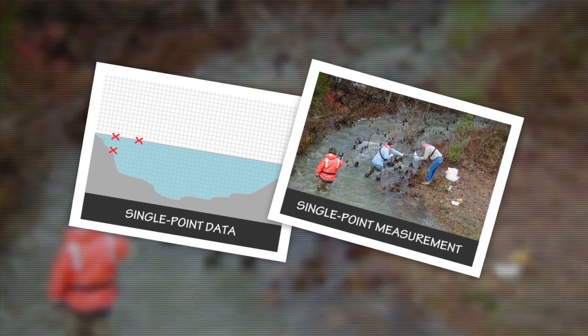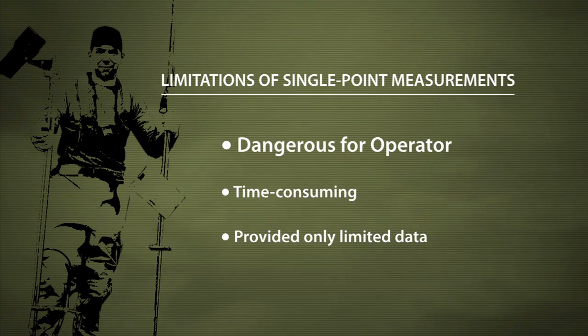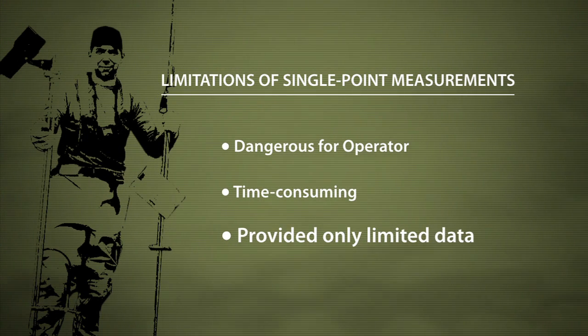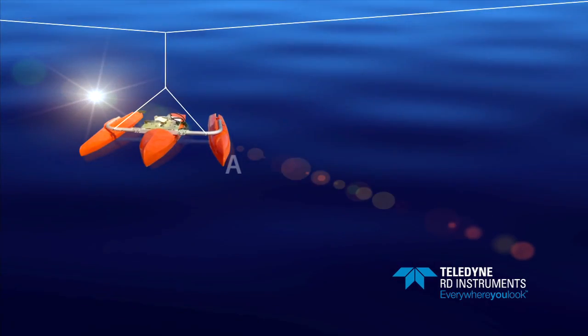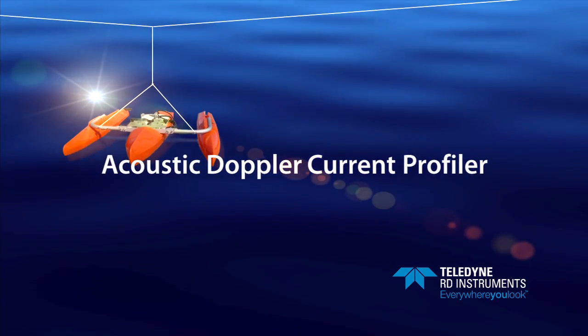Discharge measurements were collected by hanging a sensor from a bridge or by wading through rivers and streams. Only after tediously collecting enough data points could the hydrographer calculate the discharge. This method was dangerous for the operator, often exposing the technician to harsh conditions for long periods of time. It was time-consuming, data could be captured only as fast as the technician could manually gather it, and traditional methods allowed for only spot measurements, yielding very limited data about the body of water.